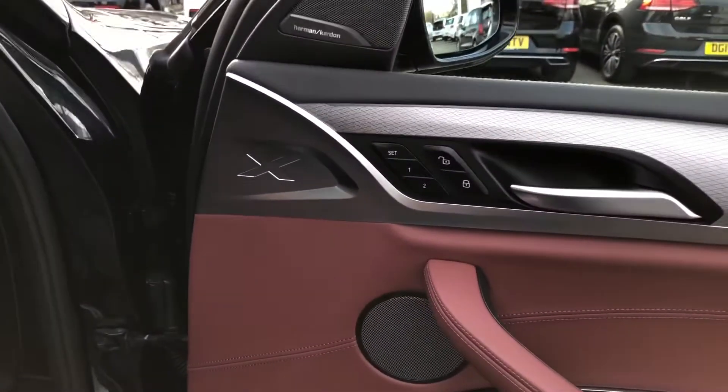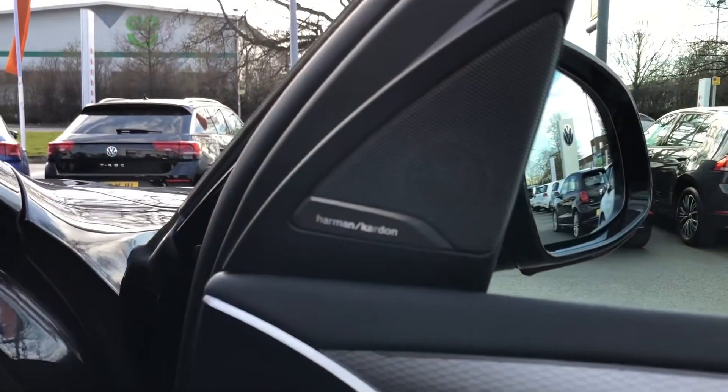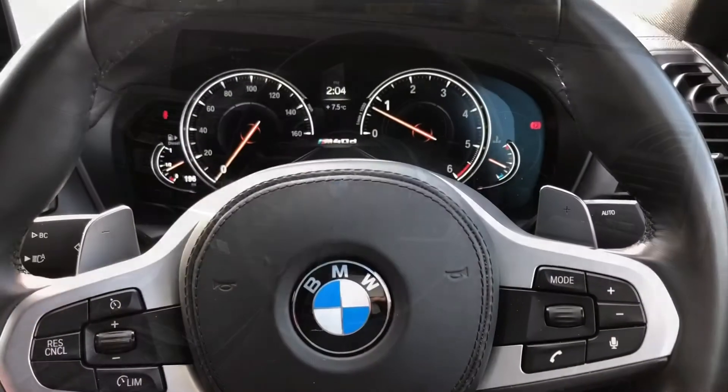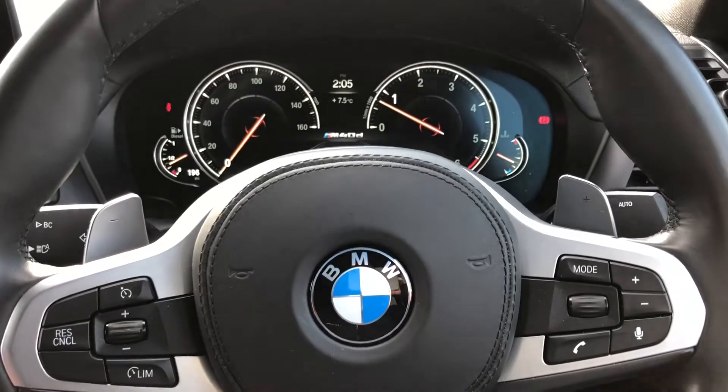The electric seats feature a memory function for the driver, and the car comes with a premium Harman Kardon sound system — so those of you who are into music will be very pleased to hear that. Once inside the cabin, those seats are absolutely gorgeous and very comfortable.